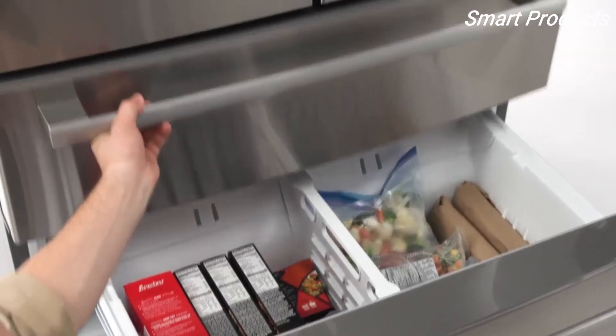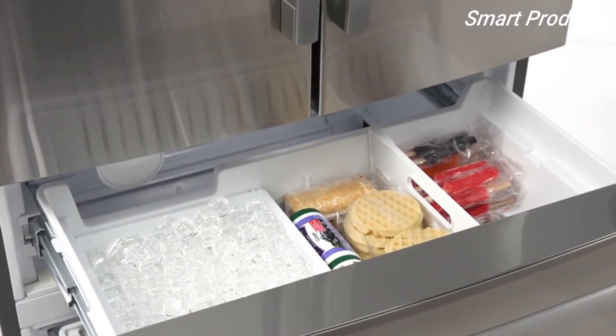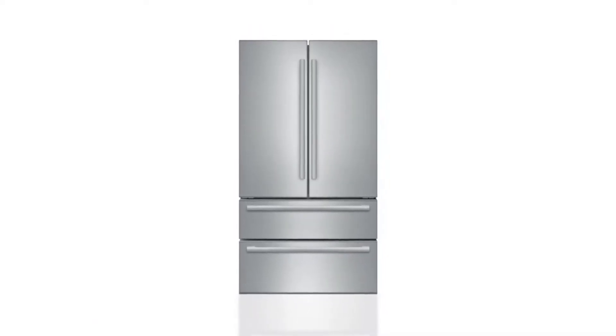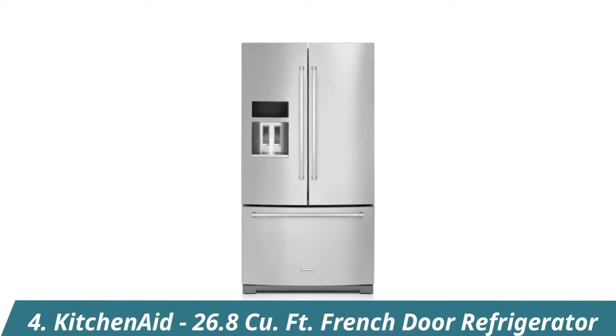Its two-drawer freezer offers more organization options and easier access to your frozen foods. Get flexible storage for your entire grocery list with this Bosch 4-Door French Door Refrigerator.